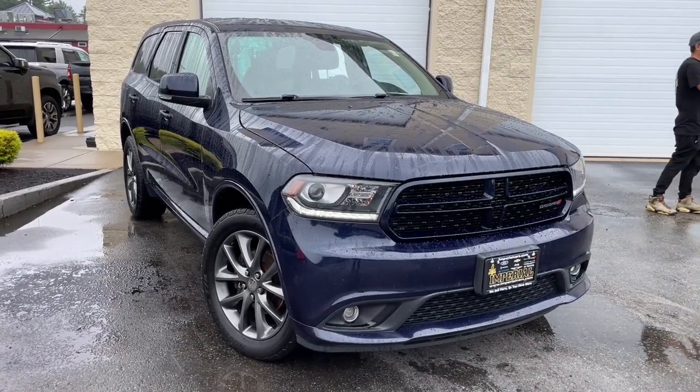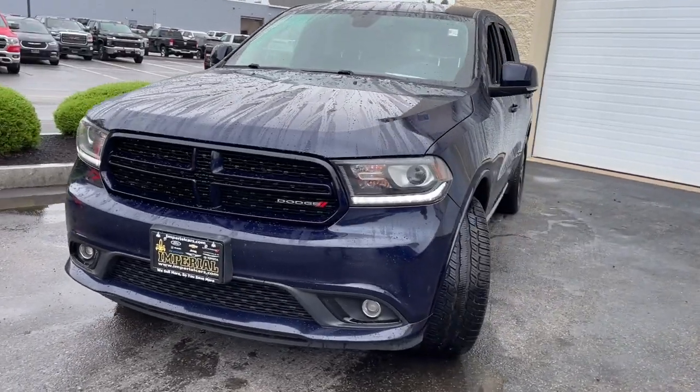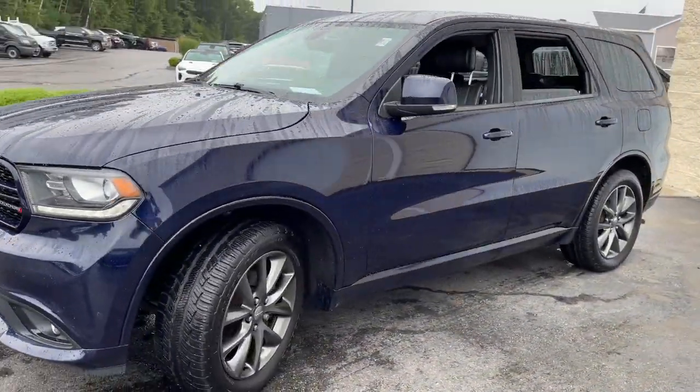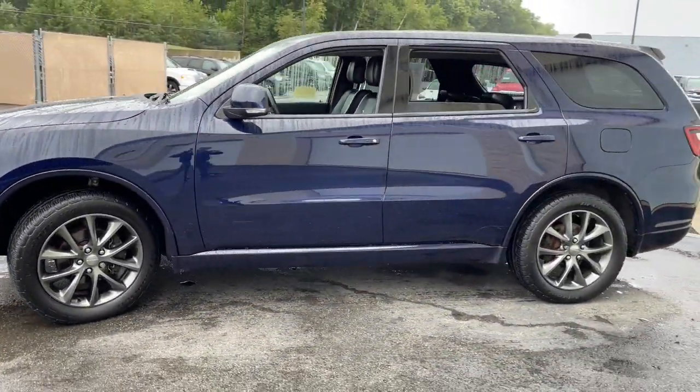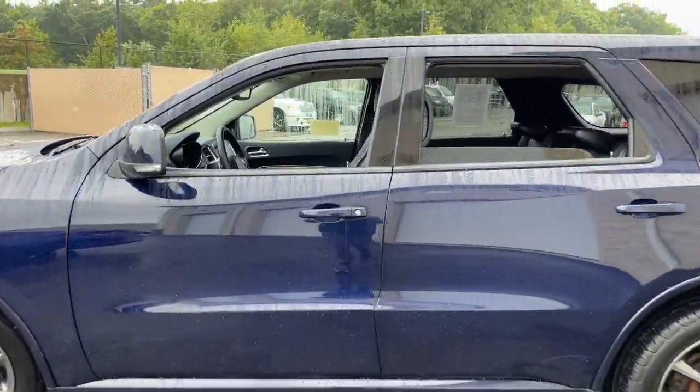Your next car could be the 2017 Dodge Durango. With less than 100,000 miles on the odometer, this vehicle provides excellent value. The Durango makes even the most demanding tasks look and feel easy.